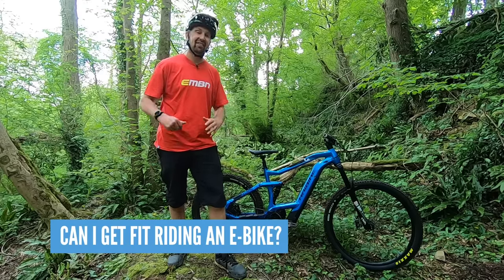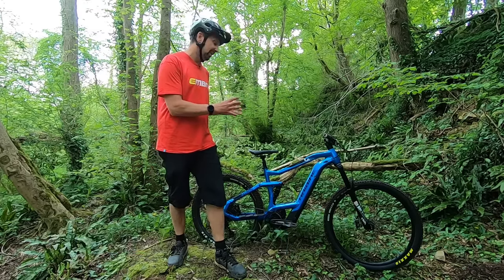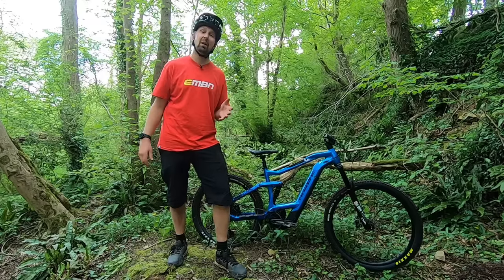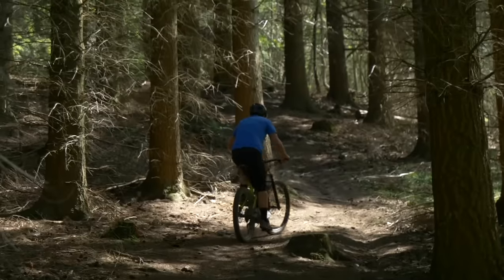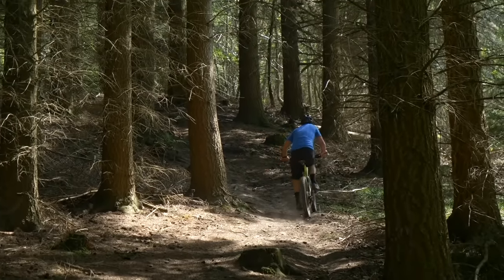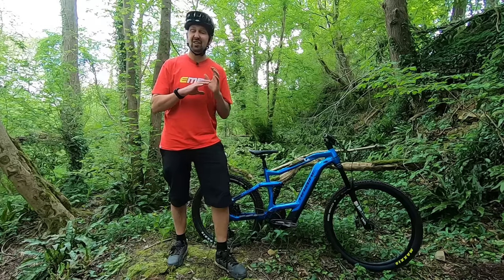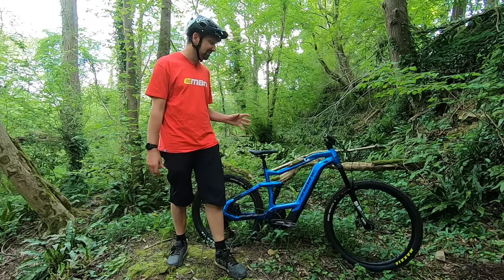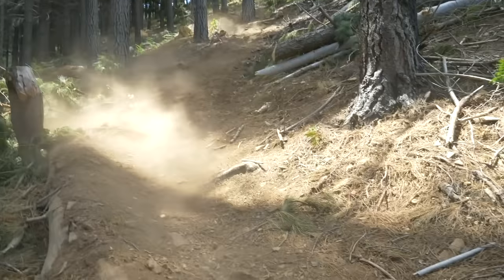Can you get fit riding an e-mountain bike? Definitely — that's one of the great things about these bikes: fun and fitness combined. When you first get your e-mountain bike you might start on higher assist modes, and as your fitness improves you can dial that back all the way to eco or even off. With the motor off, you'll actually get more of a workout than on a regular mountain bike, because these things weigh twice as much.